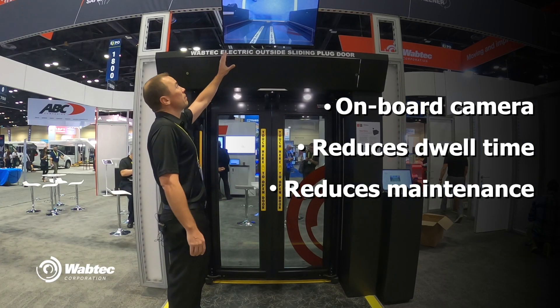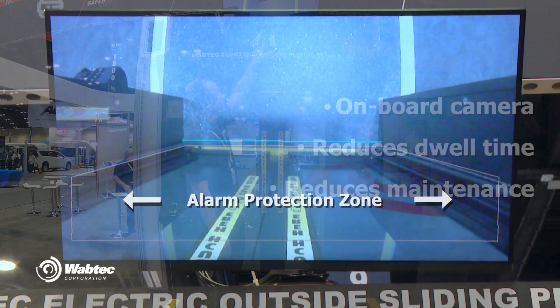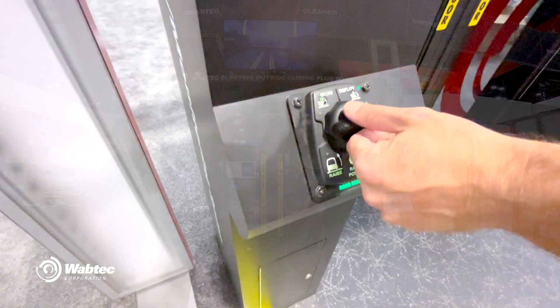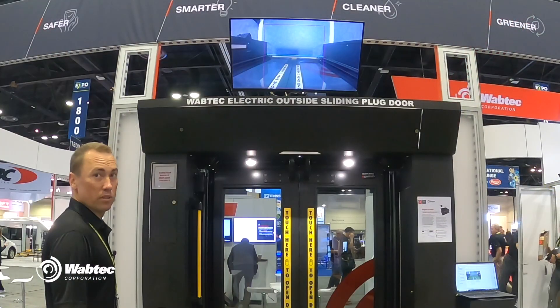Taking a look at our screen up here, the door is not authorized, but we do have our drunk alarm detection zone. Once the driver is to authorize the front door, putting it in authorized mode, we see the new zone here, the touch to open zone.